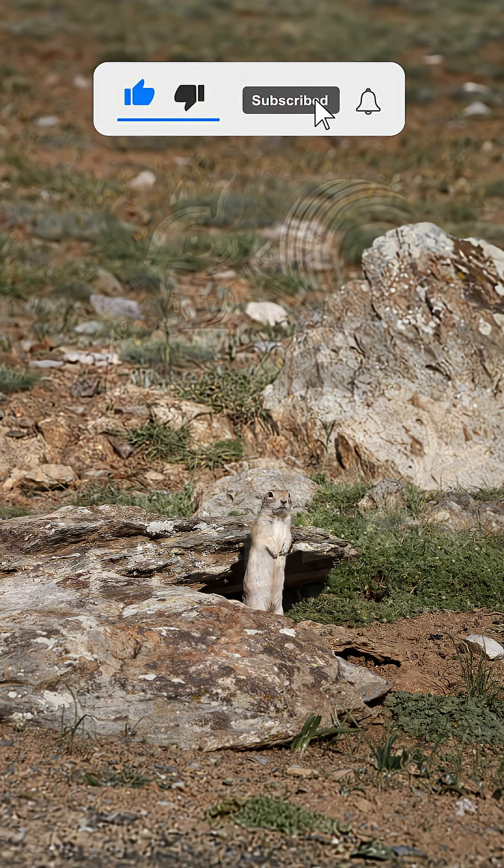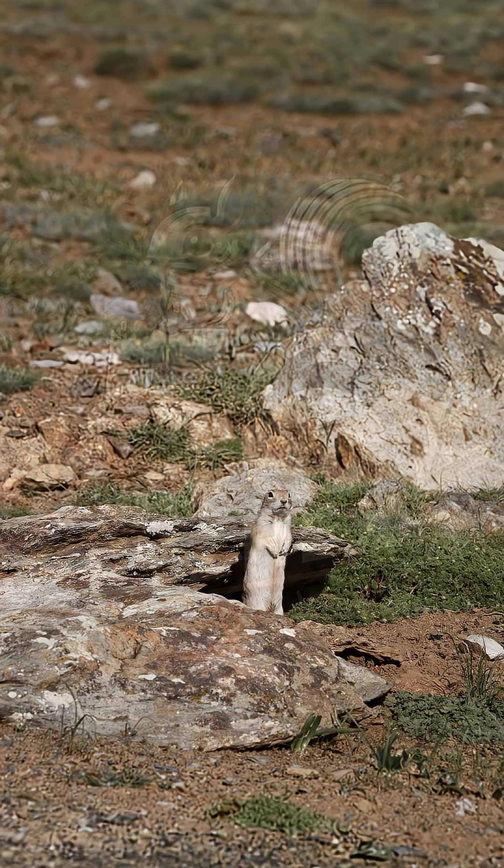As a food source for foxes, eagles, and snakes, and a natural digger that helps aerate the soil, this squirrel is much more important than its size might suggest.